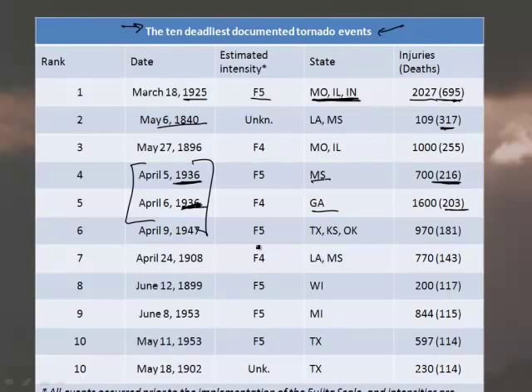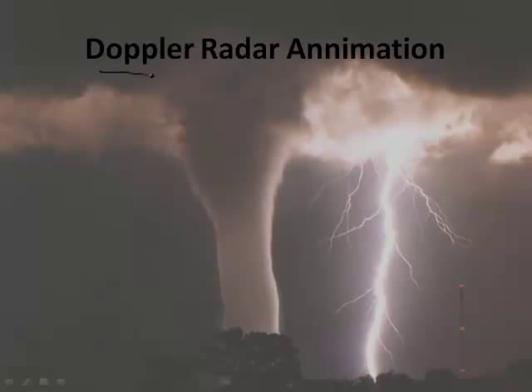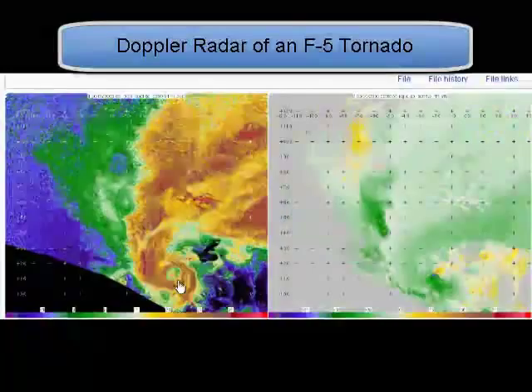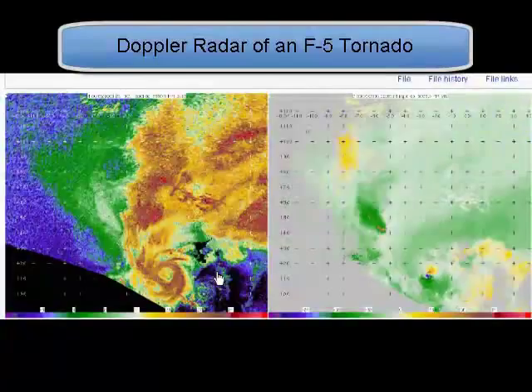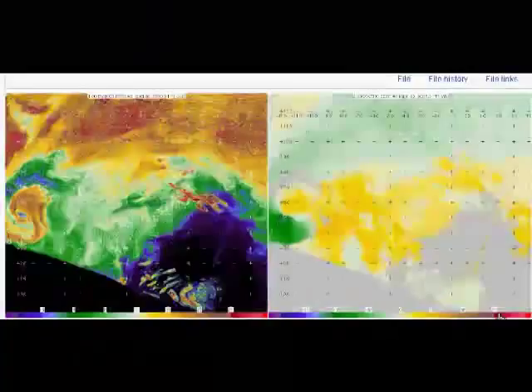How do we detect tornadoes? We have Doppler radar, which is getting better all the time. The key is predicting where they're likely to occur. Looking at this Doppler radar animation from June 5th, 2009, you can see the amazing rotation of this cloud. This was actually an F5 tornado — one of the biggest possible — and the radar images are incredibly vivid. The second view shows the same rotation with a different kind of lens, capturing the storm's intensity.